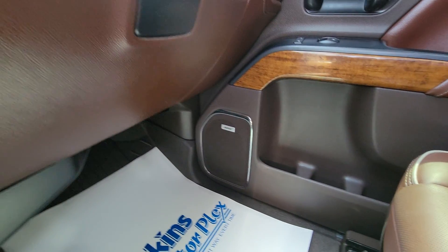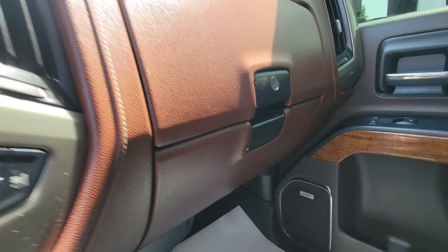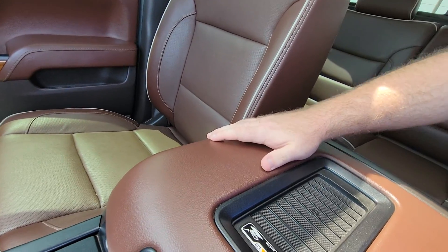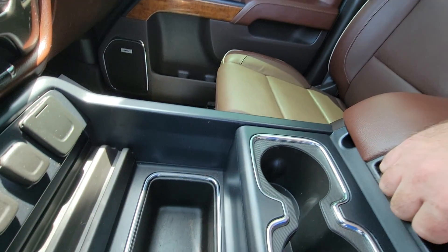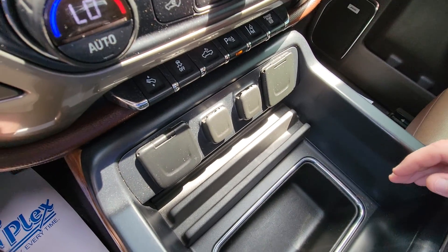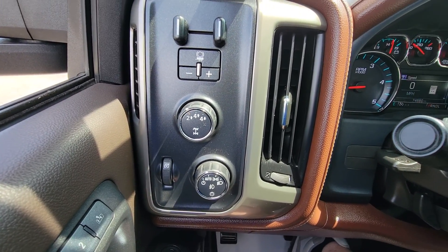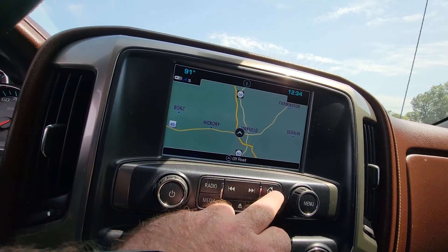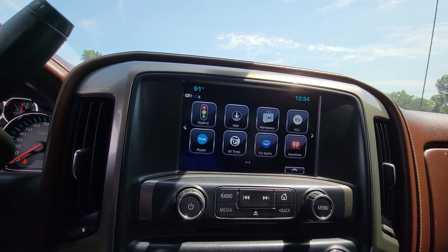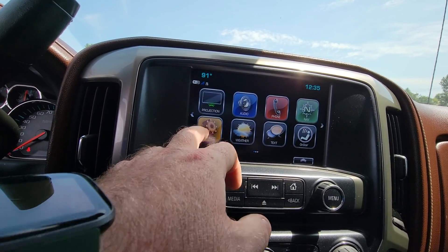It does also have the Bose audio — I like to point that out. It has the dual glove boxes, top and bottom. The leather's in wonderful shape. It has the really nice big center console with a lot of cargo space, cup holders, and a divider. Over here you can see your four-wheel drive switch. On the center cluster you've got navigation, phone, the projection option, weather alerts, text through the phone and through the truck, other apps, and of course the Chevrolet app.